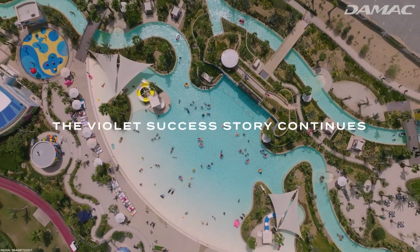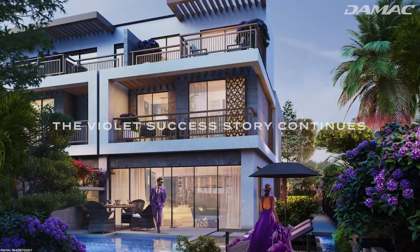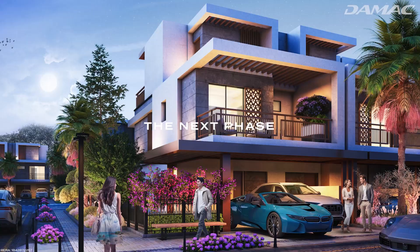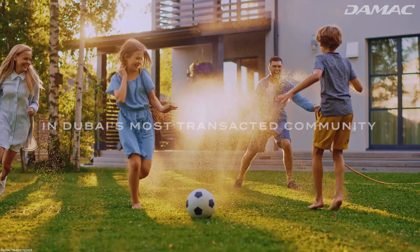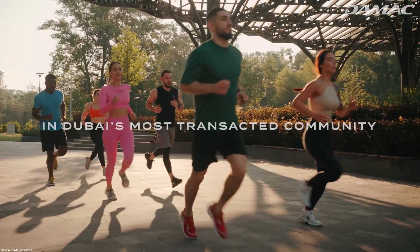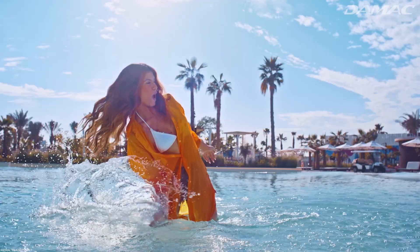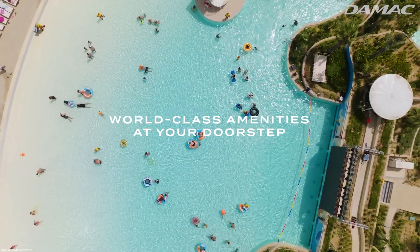Today we'll be doing a deep dive into one of the most talked-about projects in Dubai right now, which is a townhouse project. It's located in Damac Hills 2, roughly 35 minutes away from any of the major locations in Dubai. It's called Violet 3, which is the third phase of this townhouse project.